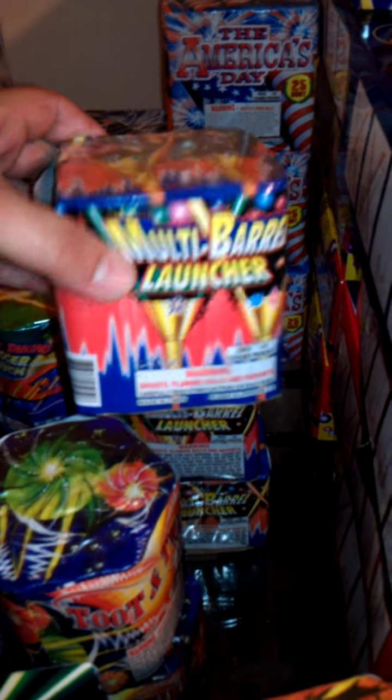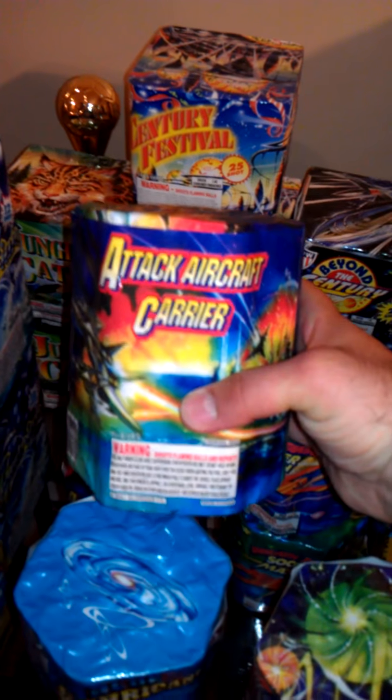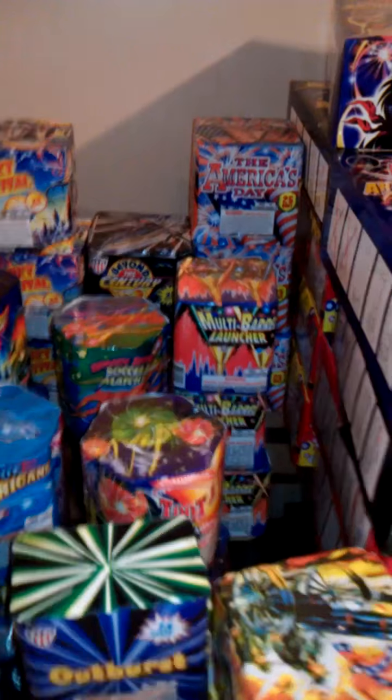Next we got a Blue Hurricane, also 19 shots — got two of those. We got two Attack Aircraft Carriers; this one actually has some weight to it so the performance is probably a little stronger than some of the smaller ones that weigh like nothing. Got two Breathtaking Sockers, which also have a little weight. Most of these I'm not going to be lighting individually — probably eight to ten cakes to a board so they'll have a nicer effect.